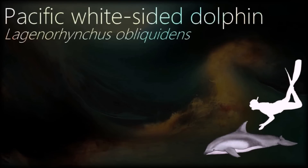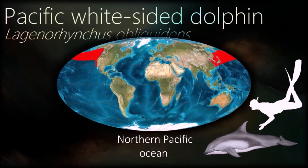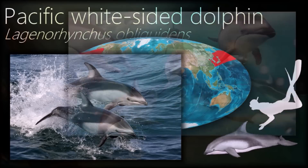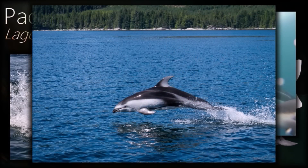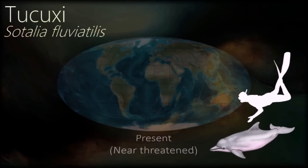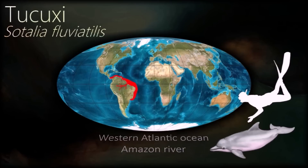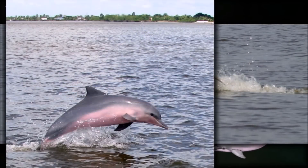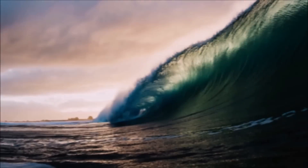Dolphins are capable of making a broad range of sounds using nasal air sacs located just below the blowhole. They communicate with whistle-like sounds produced by vibrating connective tissue, similar to the way human vocal cords function. Despite being found in geographic locations similar to those of true river dolphins, the Tucuxi is not closely related to them genetically. The species resembles the bottlenose dolphin but differs sufficiently to be placed in a separate genus.